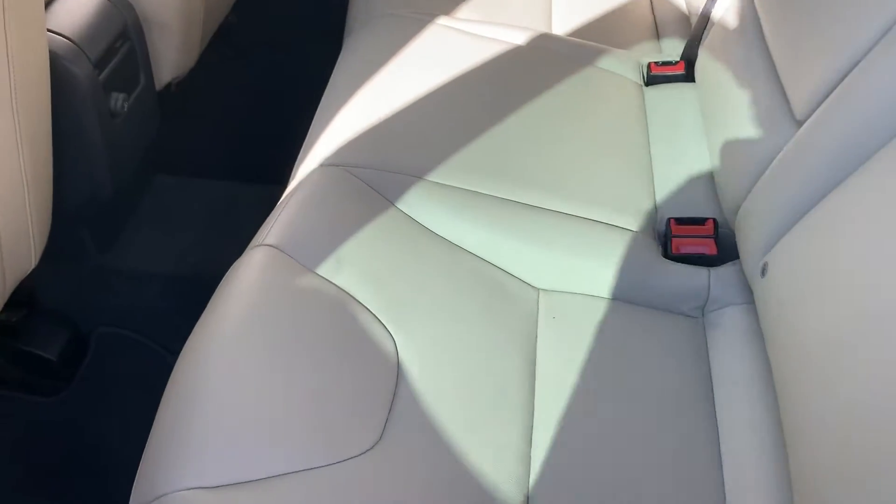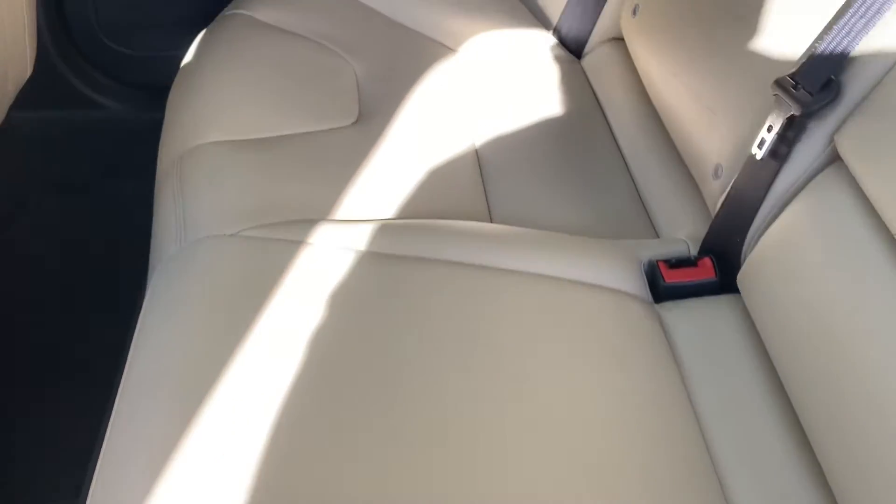The back seats don't appear to have had car seats, especially for this little more post.